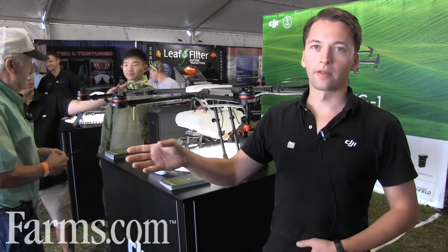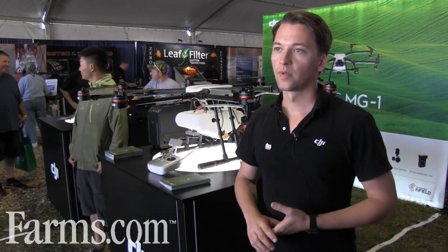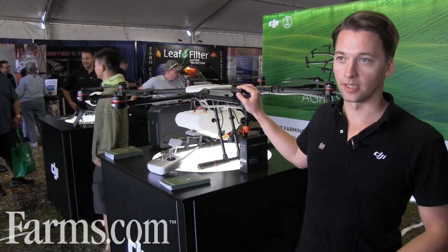With something like the Phantom 4 drone, you're able to scout your crops, get the data you need from the field, and then when you want to actually go take actions, you can use it with something like this.